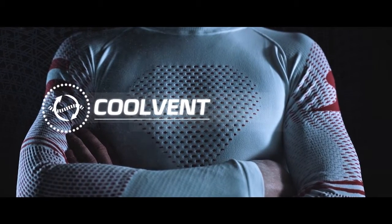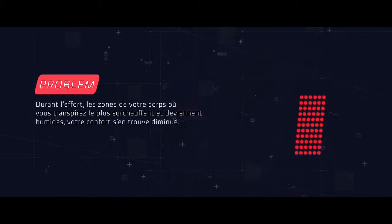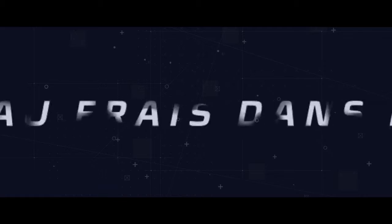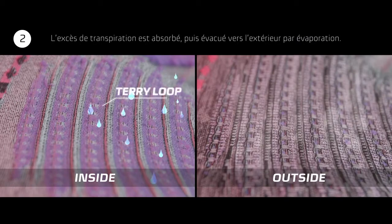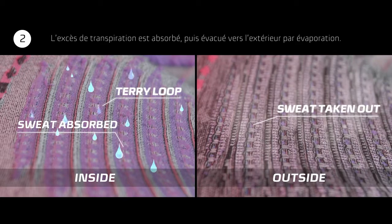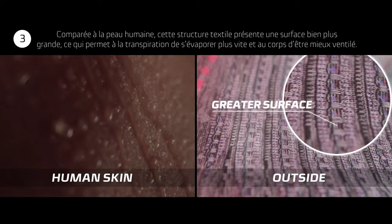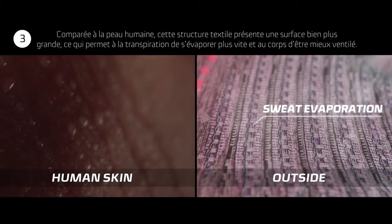Cool: during activity, your body overheats and gets wet in the areas where you sweat most, decreasing your comfort. When you move, inner channels assure a constant airflow that prevents overheating and getting wet. Excess sweat is absorbed and transported outwards, evaporating. Compared to human skin, the textile structure provides a far greater surface area for increased sweat evaporation and more effective cooling.